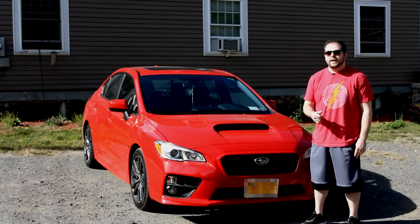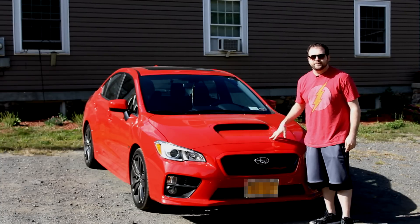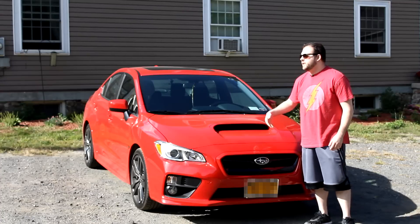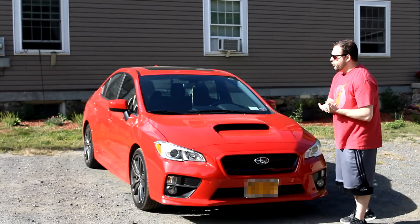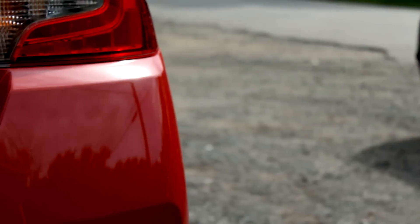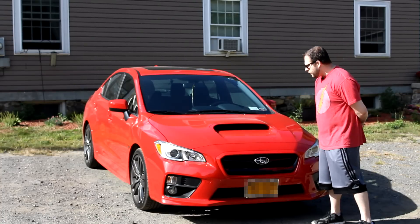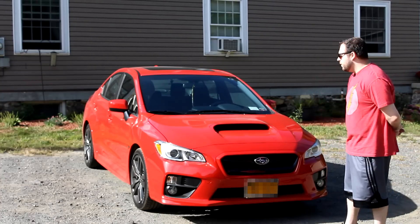What's up ladies and gentlemen, Ether Greek here. Today I want to introduce you all to Barry — Barry Allen. Barry Allen is my new car. Barry is my brand new 2016 Subaru WRX premium edition, and Barry is my baby. He's also the first new car I've ever owned, which is exciting. And if you look at him, you can see that he is beautiful.